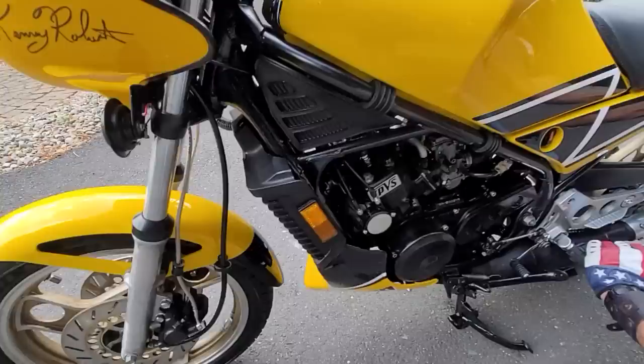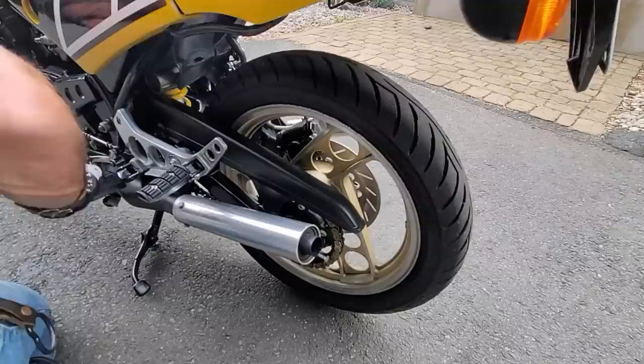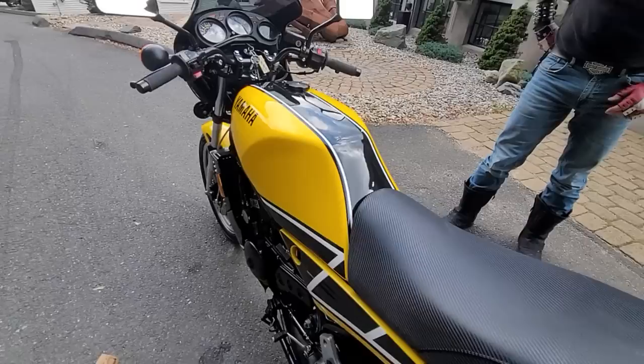It is all original, restored to original except for the exhaust system, the seat cover, and the braided stainless lines. The rotors are in beautiful condition — they have the original factory gold finish on the rims. The rear is a new matching Avon Road Rider rear tire with a new gold chain on there.